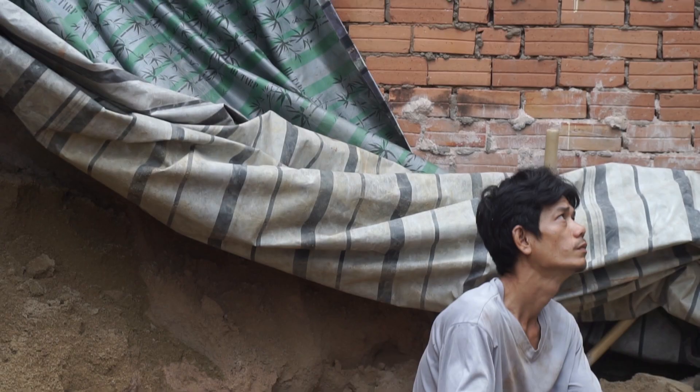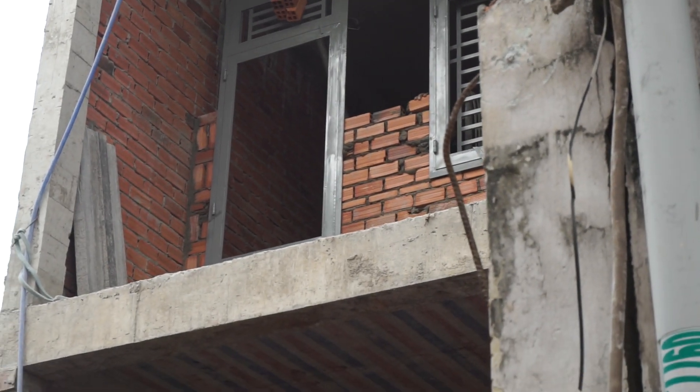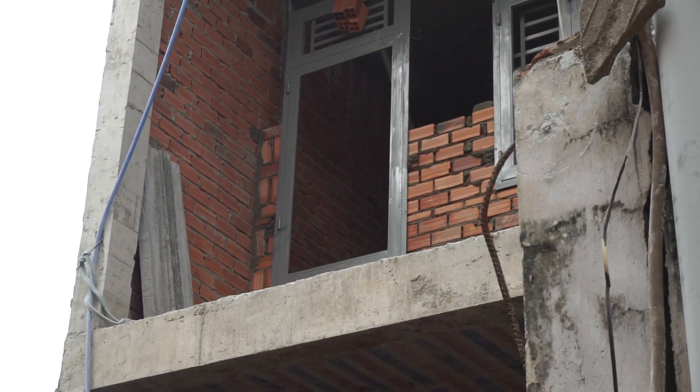This week at the new house a lot got done — they're plastering on the inside, putting up some interior walls, and the balconies are starting to look finished with some doors and window frames in.